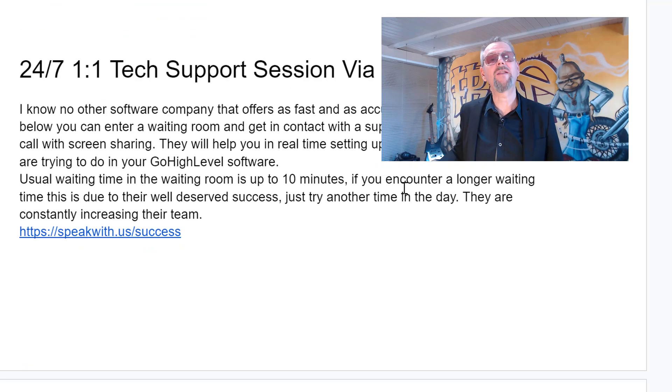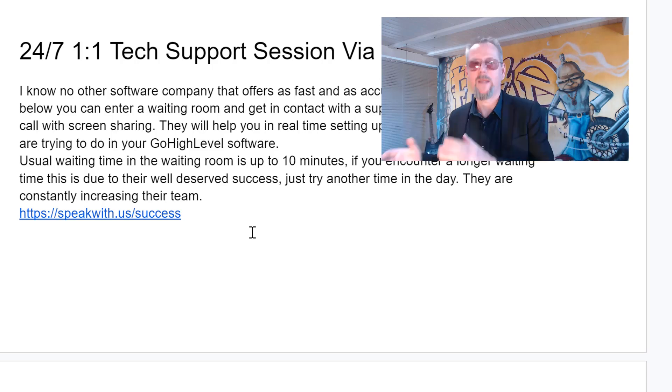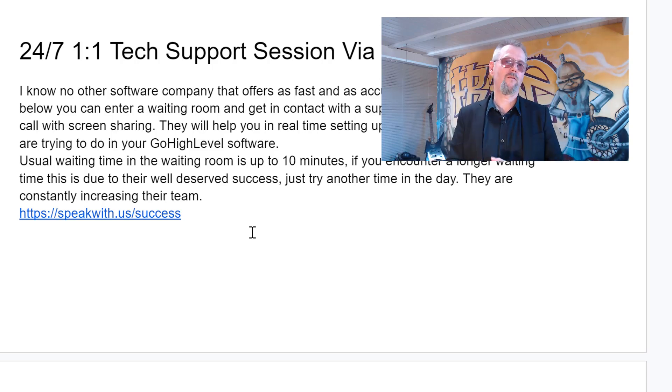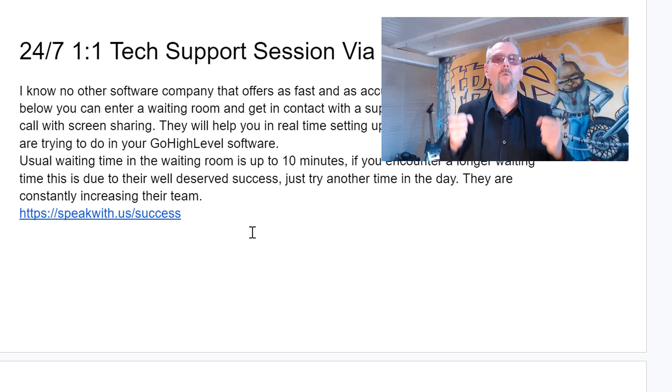Next is the 24/7 one-to-one technical support that you can have via Zoom. If you go to this link, you will be able to reach the technical support in a one-to-one Zoom session. You enter a waiting room and after a few minutes, you will be speaking with a highly qualified technical support. There you can show them your problem, ask your question, and they will guide you with screen sharing to reach exactly your goal. They are here 24/7 for you — if you have a busy weekend, you're working at night or in the weekend, anytime, there is no excuse, you can move ahead. There's always somebody here waiting, ready to help you, to get you unlocked and reach your goal faster.